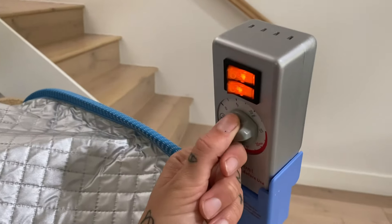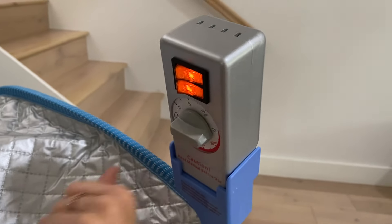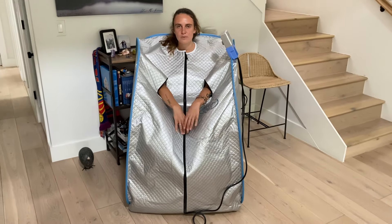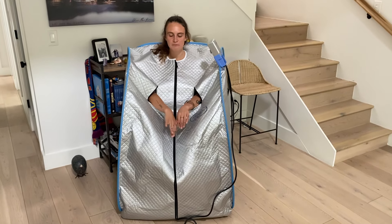You just turn on the little two buttons here for the light. You turn it to 10 minutes if you're just starting out, 15 if you've done some sauna practice, 20 to 30 minutes if you feel like you're used to sweating. And within the first minute you're going to be hot — within the first 10 minutes, you're sweating profusely.